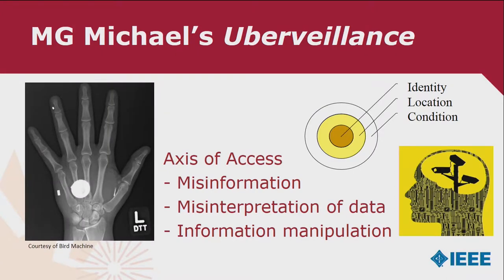MG Michael coined the term 'ubervalence' to denote this whole process: ID, location, condition. What can go wrong when we predict someone's context? Technology can never give us the God's eye view — it is never omniscient; at best it's omnipresent. It can provide misinformation through data-driven approaches. People can misinterpret the data and it can be manipulated. You can set up people, assume they were doing things they weren't, because of this black box we don't have access to — the algorithms, the storage of data on databases.